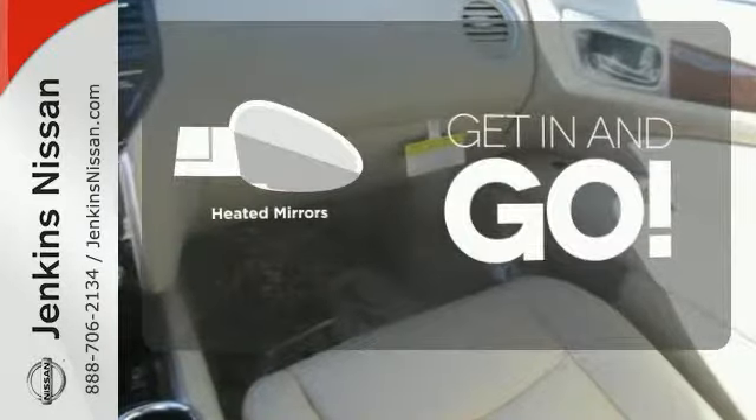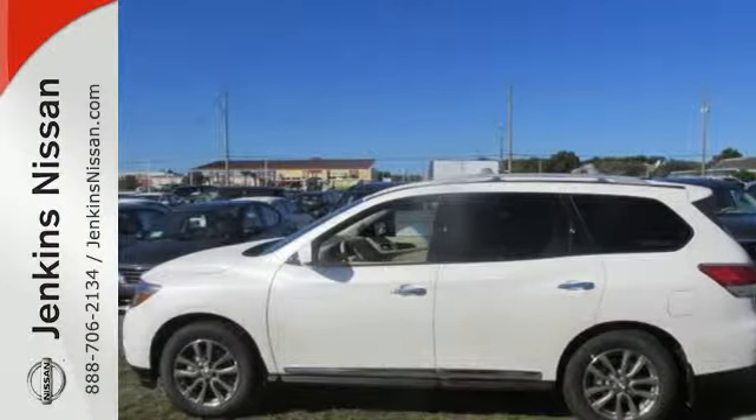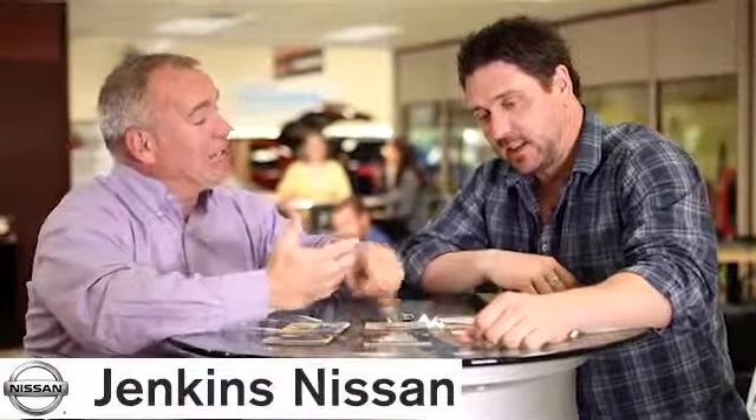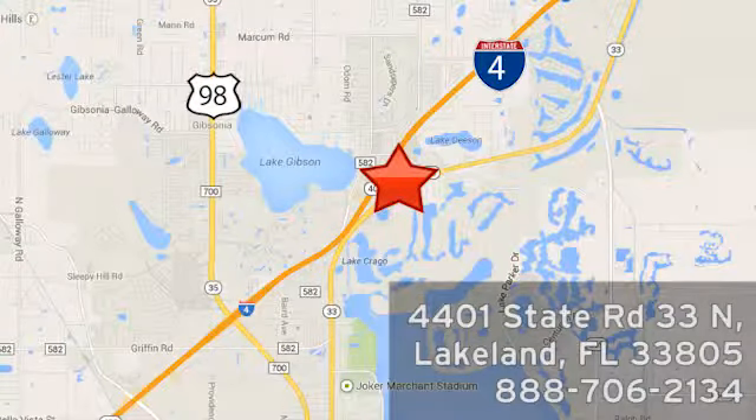Find your calling. This Pathfinder will take you there. See you today at Jenkins Nissan, where honesty is our policy. We're conveniently located at 4401 State Route 33 North in Lakeland, Florida.